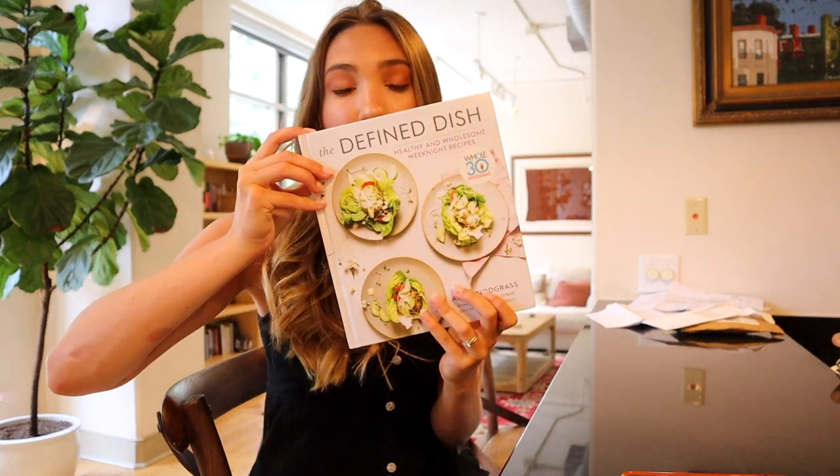I'm about to make my grocery list to run to Trader Joe's, but I'm going to go through a few of my cookbooks. This one is Defined Dish, and find some recipes to make this week, as well as go through our fridge and see what we need and what we don't need, to do some grocery shopping.